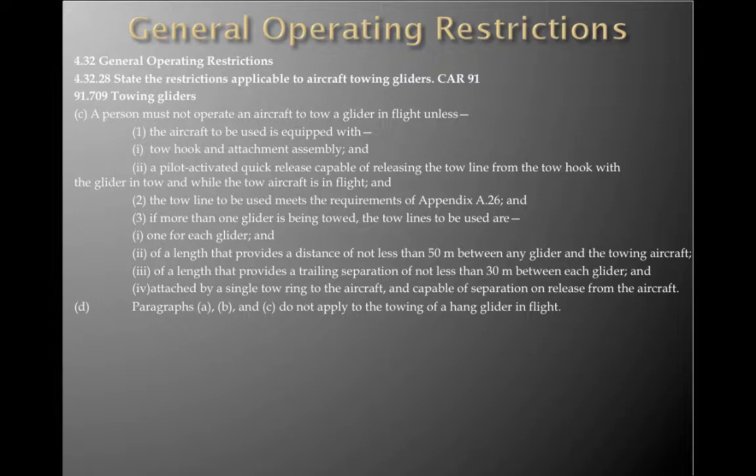The take-off distance to clear a 50-foot obstacle with the glider in tow must not exceed 85% of the take-off runway available. The aircraft must be capable of maintaining a rate of climb of at least 200 feet per minute at 1,000 feet above the aerodrome with the glider in tow. The aircraft must be equipped with a tow hook and attachment assembly, a pilot-activated quick-release capable of releasing the tow line with the glider in tow while the tow aircraft is in flight, and a tow line meeting the requirements of Appendix A. If more than one glider is being towed, the tow lines must provide a distance of not less than 50 metres between any glider and the towing aircraft, and a trailing separation of not less than 30 metres between each glider, attached by a single tow ring.